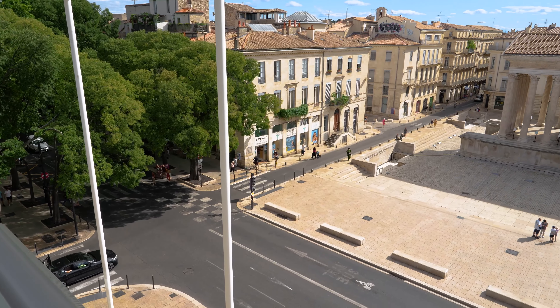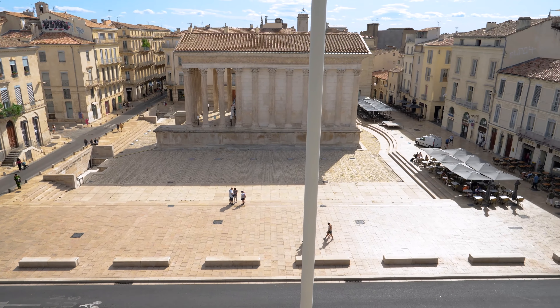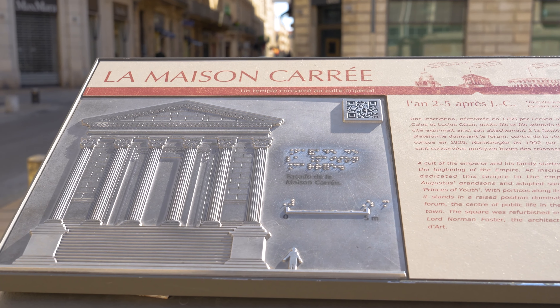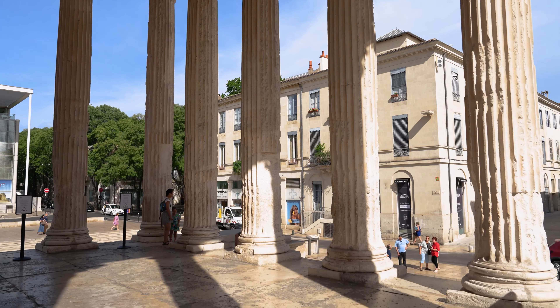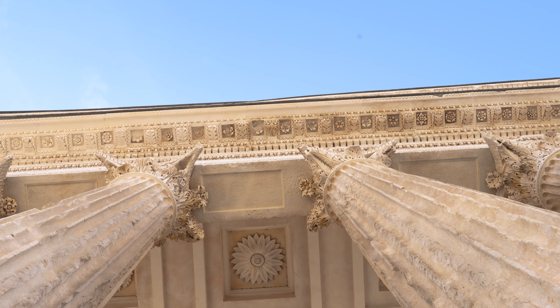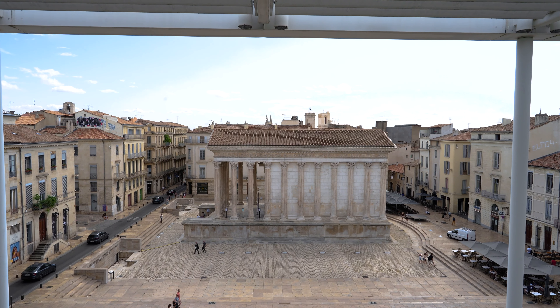And here we're on the terrace restaurant at the top of Carré d'Art, the Contemporary Art Museum, with a lovely view over our next stop, which is going to be the Maison Carré, this beautiful Roman temple. From here you can see it in its setting, and you have this lovely view over the rooftops of our beautiful Old Town.